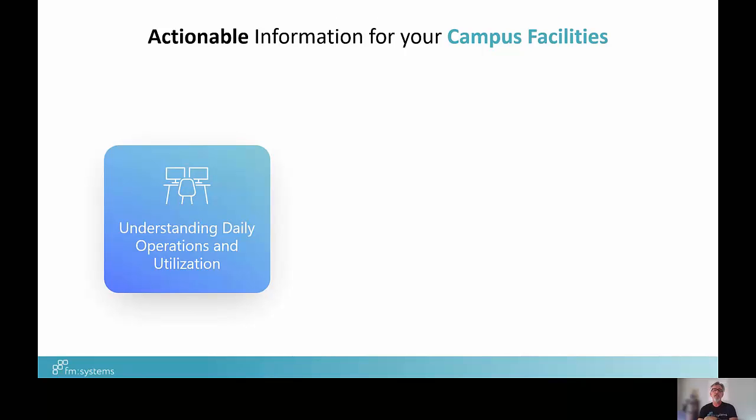All of these questions require information, data, drawings, and models at your fingertips so that you can address them effectively — giving you actionable information for your campus facilities. Actionable information means having really accurate and current drawings, models, and data for all of your facilities — not just some, but your entire campus — so you can understand your daily operations and utilization, including space and occupancy planning, actual utilization, maintenance and operations, asset management, project management, and capital planning.